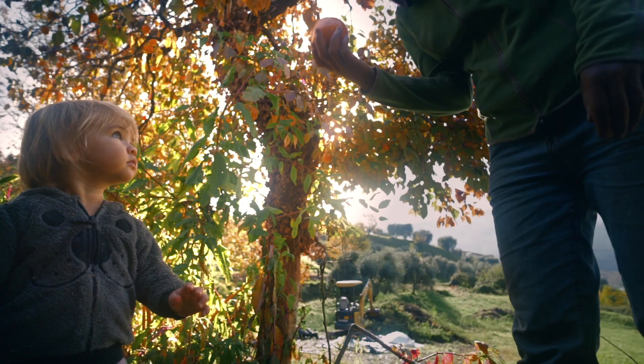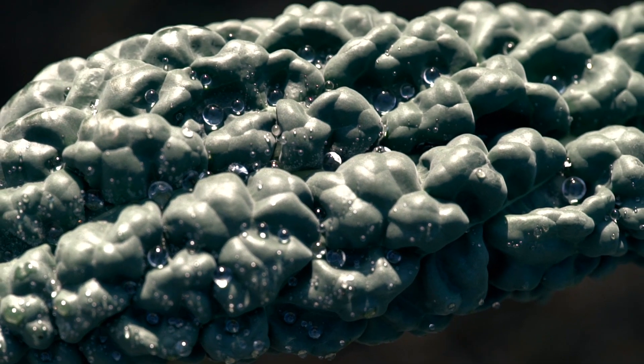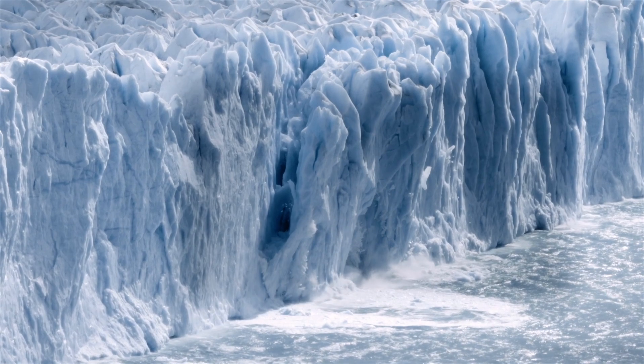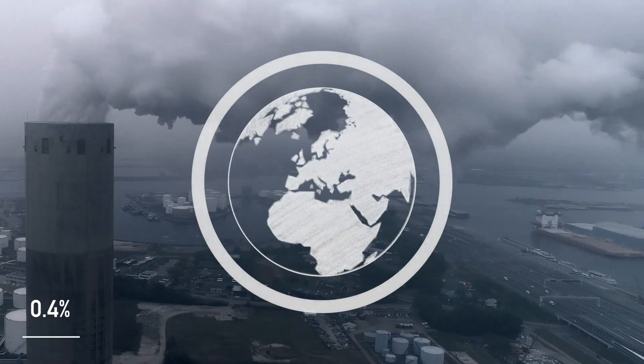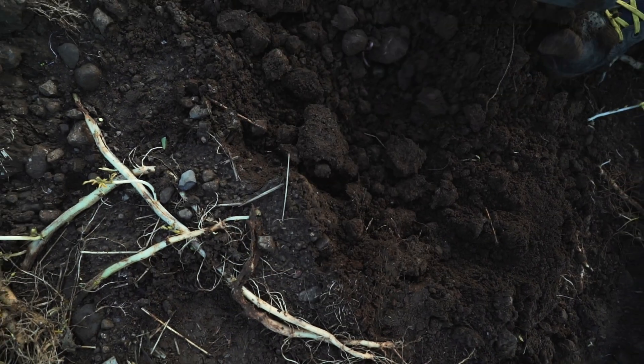By working with nature, we can produce more nutritious food, more resilient crops and less wasted water. What's more, we could stop or even reverse climate change. If the world's soils stored just 0.4% more carbon every year, it could offset all human CO2 emissions.